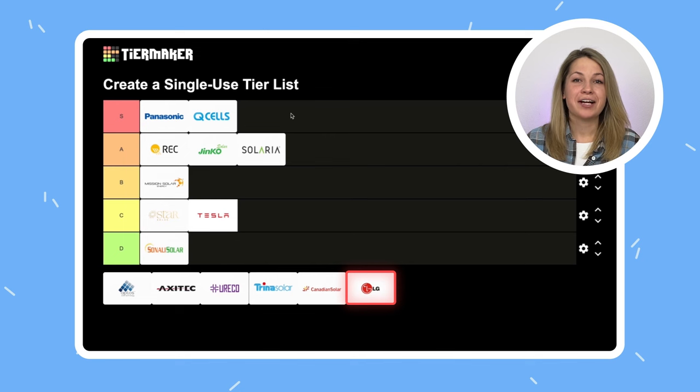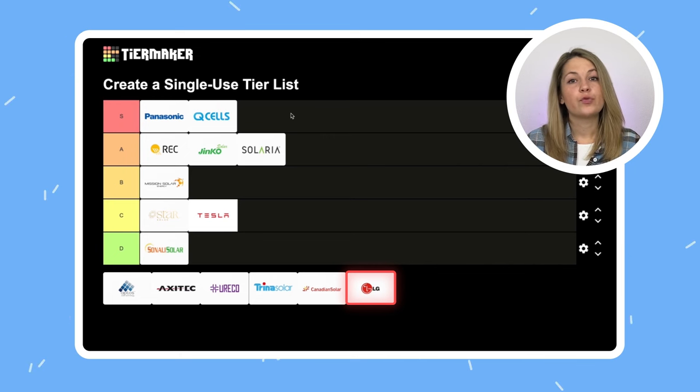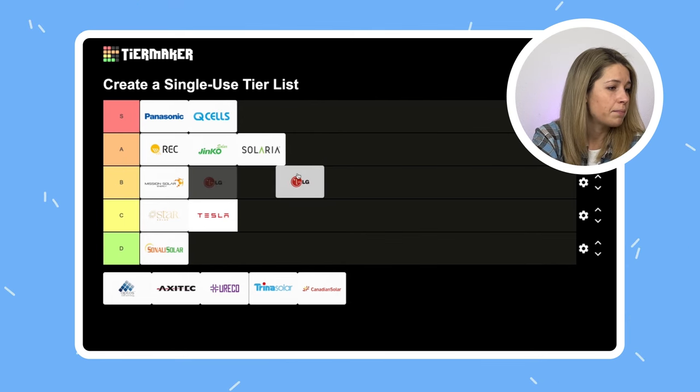LG solar panels are actually not a thing anymore. The company stopped making solar panels and now develops only batteries. Some suppliers still offer the remaining stock, but in terms of availability, LG solar panels are out of it. Their panels were amazing and they competed with SunPower for top numbers in efficiency, but they were very expensive. Normally they would go in A, but since they are not getting produced anymore, I would give them B.